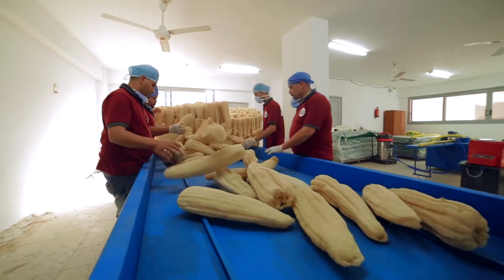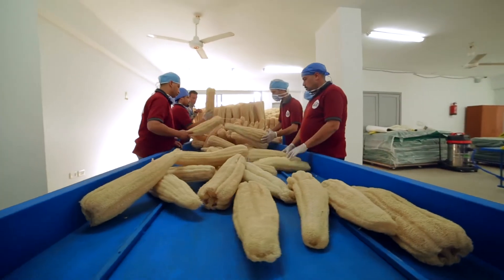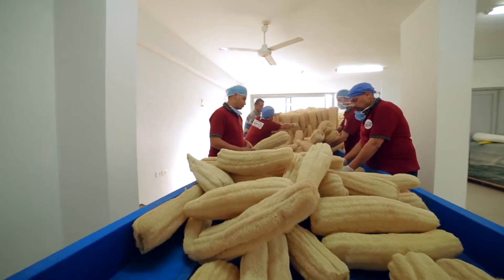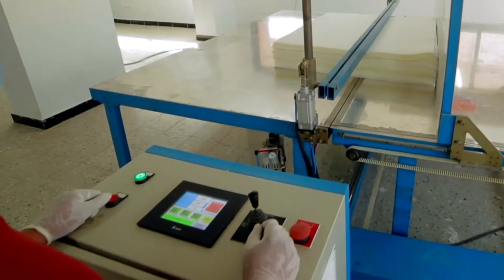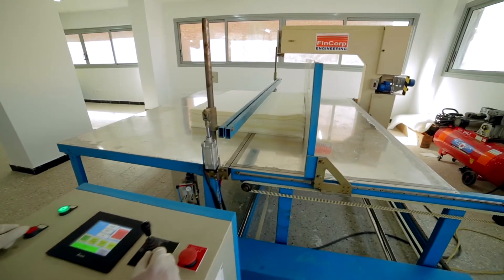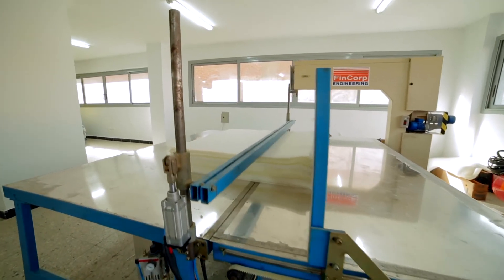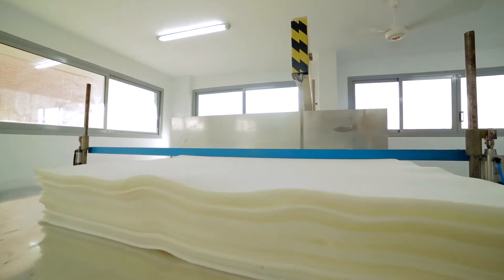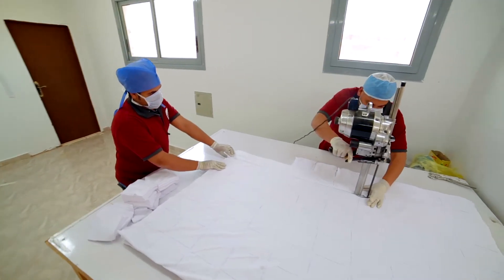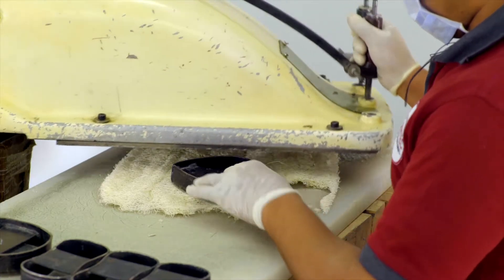Production starts with a careful screening and inspection of all raw materials, which are later carefully treated with eco-friendly methodologies. Raw materials are then cut and prepared according to the required specifications using automatic computerized cutting machines, electric industrial scissors and hydraulic presses.